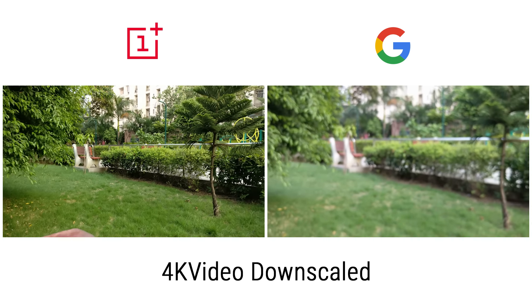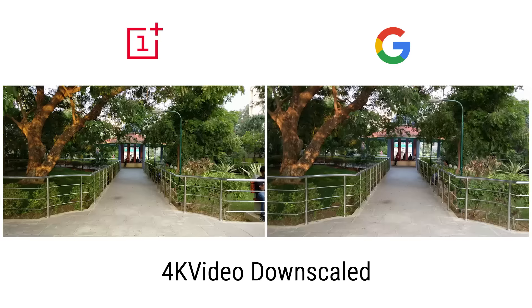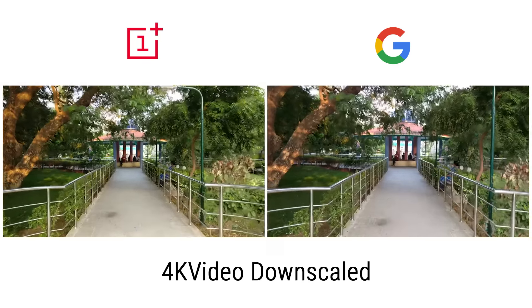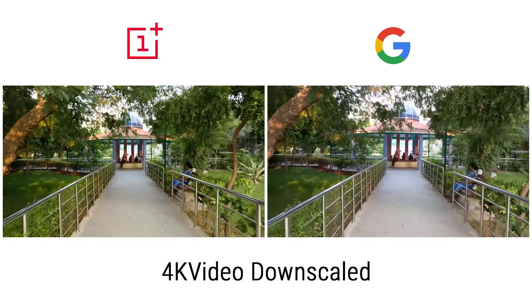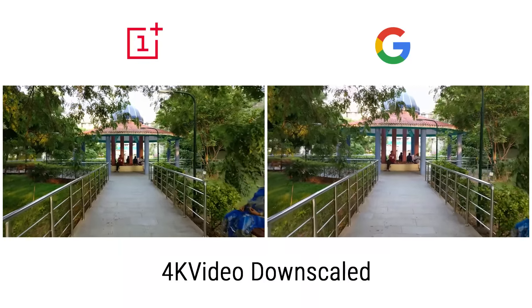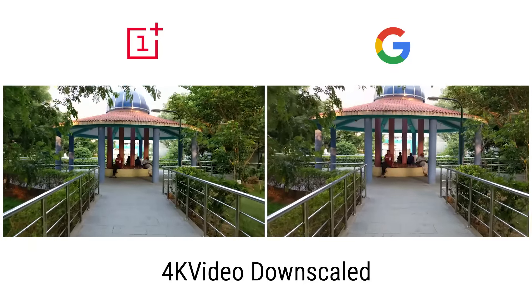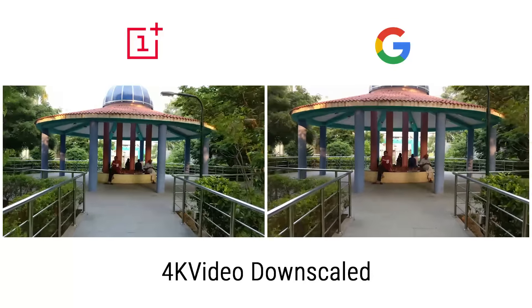There's not much between these two phones when it comes to focus speeds. Moving on to the quality of the videos — it's quite good. The color reproduction and dynamic range are comparable. The stabilization is much smoother with the Pixel XL, but as I've pointed out in the past, software stabilization causes some jitter. Let me switch to full screen.